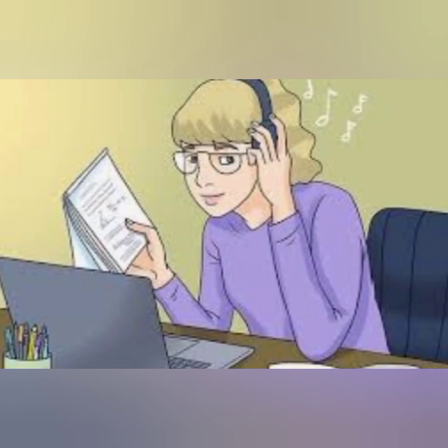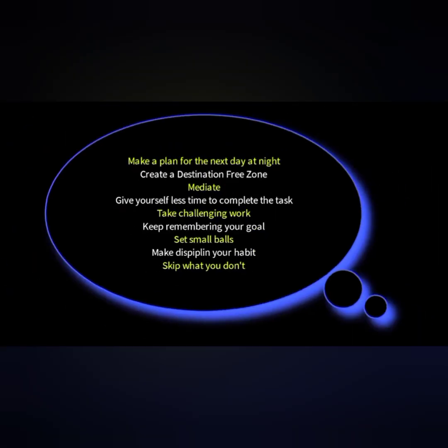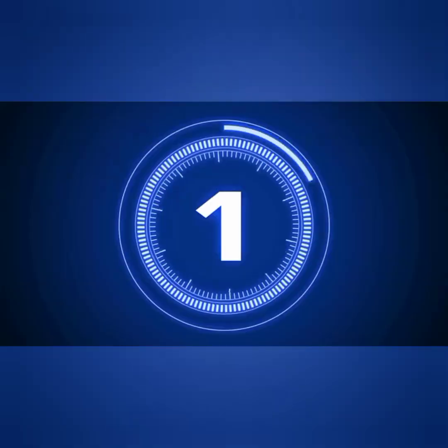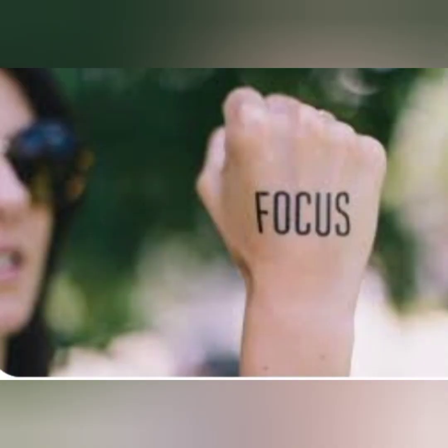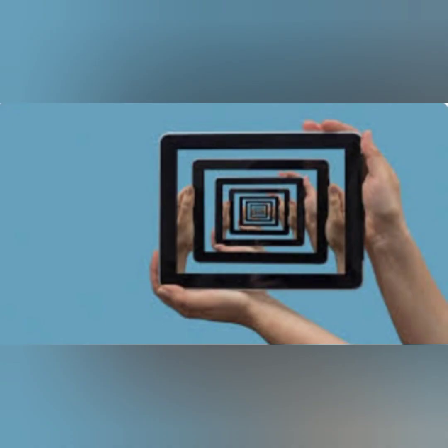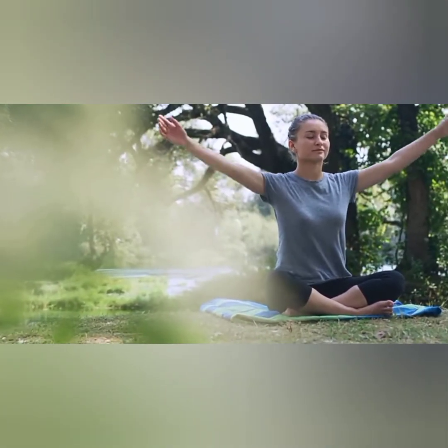Step 1: Identify and Eliminate External Distractions. The first step in stopping distractions is identifying and eliminating external factors that disrupt your focus. Start by creating a conducive environment for concentration. Remove any unnecessary clutter, set up a clean and organized workspace, and minimize noise disturbances. If needed, consider using noise-canceling headphones or finding a quiet location to work.